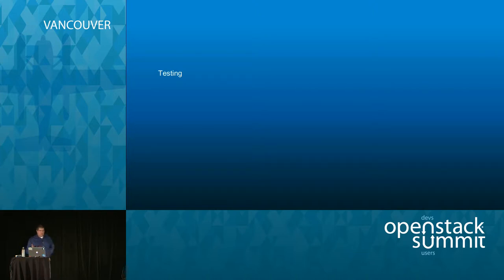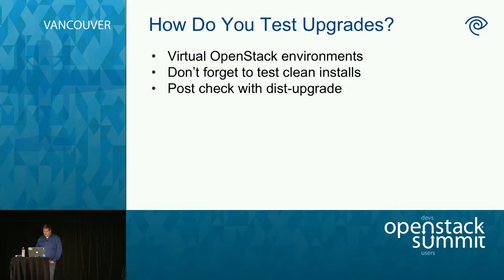How do you test upgrades over and over? We use virtual OpenStack environments — they're disposable, easy-to-build environments where you can stand up a Keystone node, a control node, and a compute node, run your automated upgrade, see what happens, tear it down, and start over. Even if you do this over and over, one thing you can't forget is to test a clean build. A node that had Icehouse packages upgraded to Juno might not have the same resulting config as a fresh Juno install — we found a couple problems with this. Finally, do a dist-upgrade after your upgrade to see what packages are missing or left behind. We found four or five things left behind, mostly Python libraries, so we ended up managing them with our own Puppet manifest.